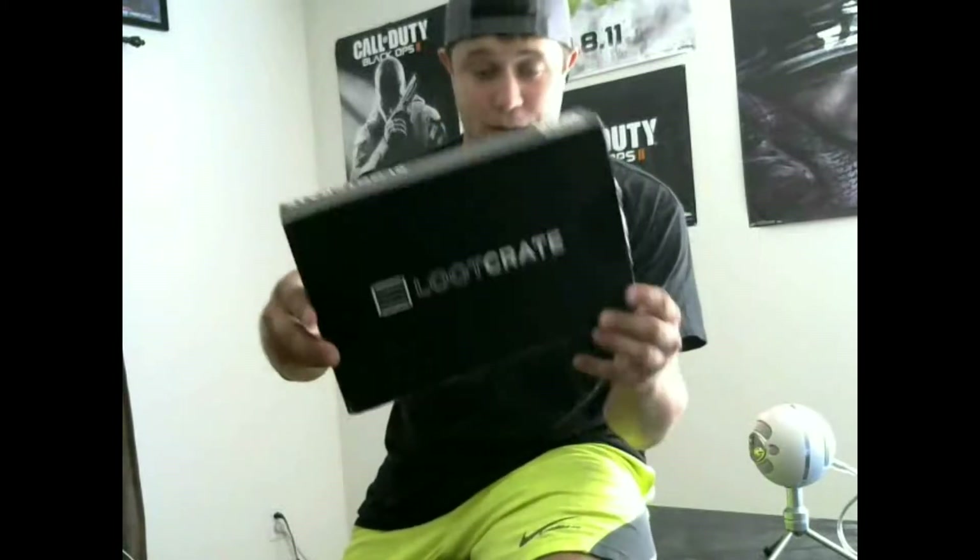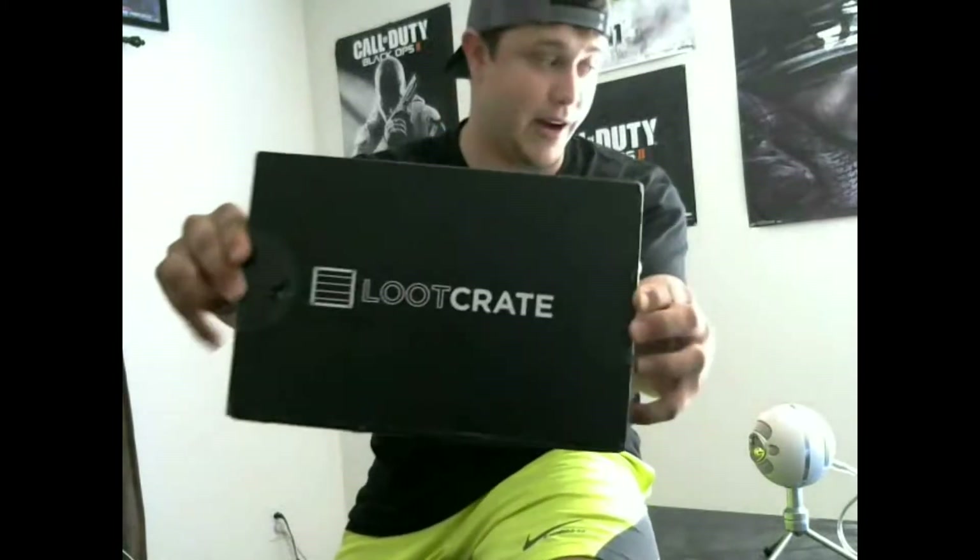I'll put the link in the description below. I don't want to bore you too much — I know you want to see what's actually in the video. How about we kick it off? First off, here's the box — as you can see it's a Loot Crate box. I want to make sure you can all see it real well.